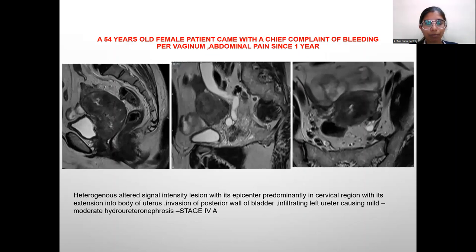A 54-year-old female patient presented with chief complaint of bleeding per vaginum since 1 year. Here we can see a heterogeneously altered signal intensity lesion with its epicenter predominantly in the cervical region, with extension into the body of uterus, invasion of the posterior wall of the bladder, and infiltrating the left ureter.